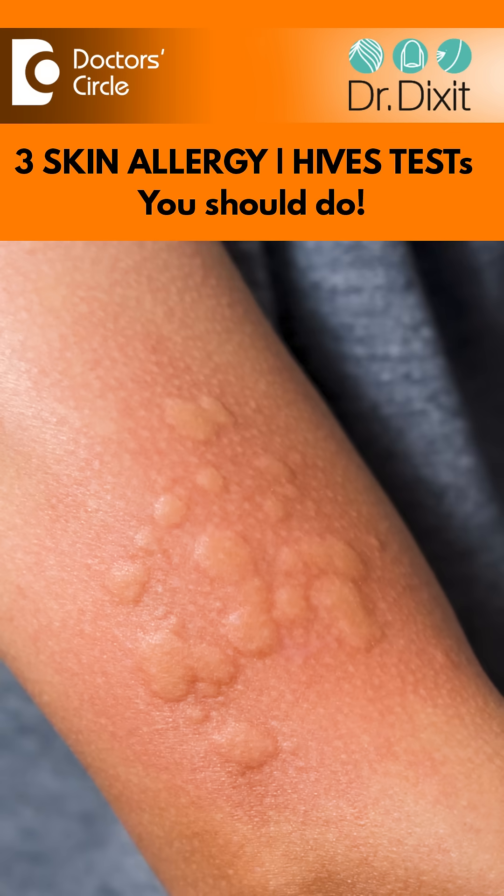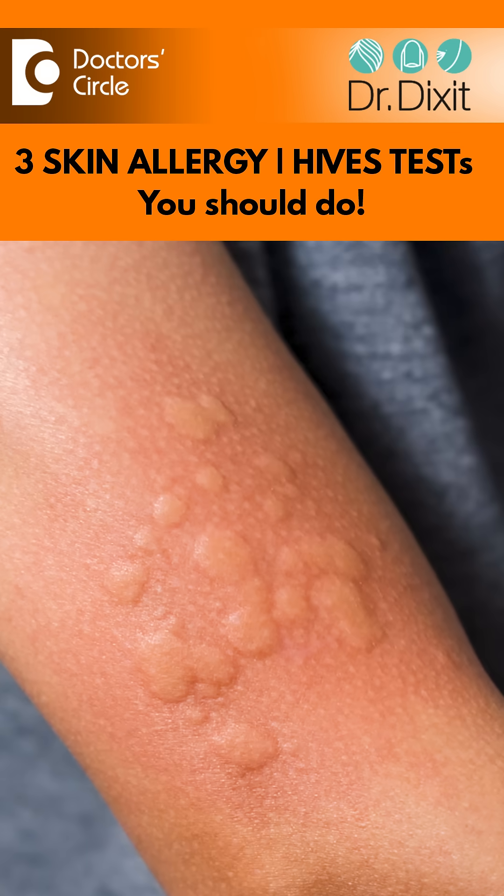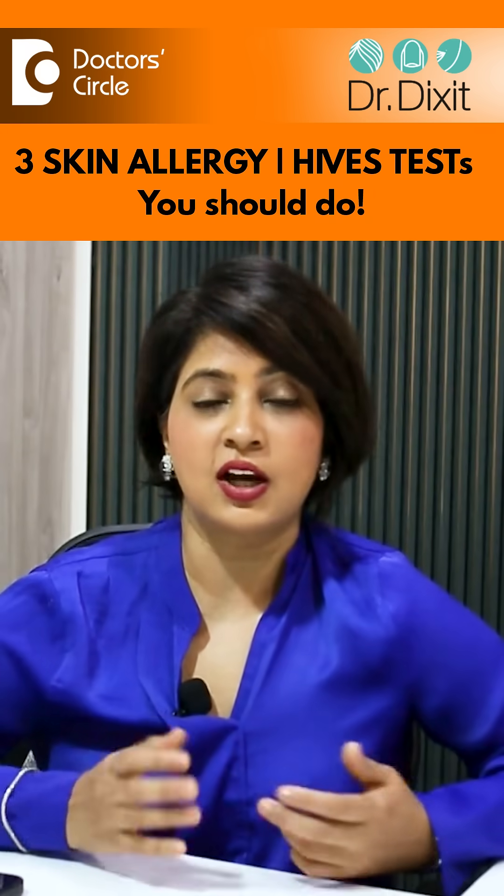So if you feel you have an allergy and need testing, you need to identify what type of allergy you have — is it urticaria, is it a delayed skin reaction, or is it a food allergy? Depending on that, your dermatologist or allergy specialist will prescribe the correct tests needed to identify what is causing it.